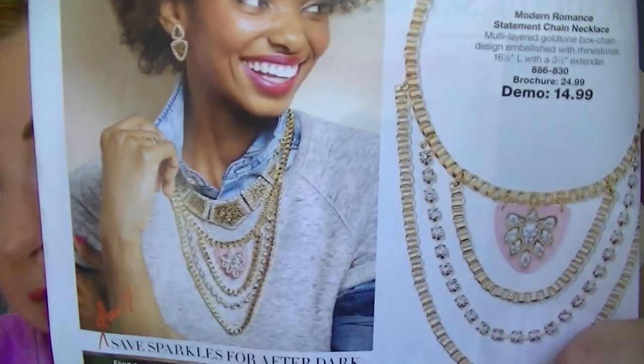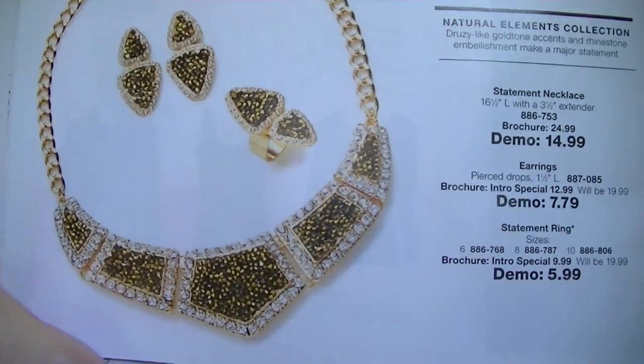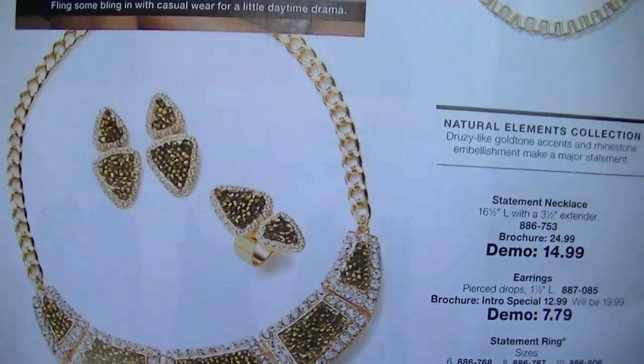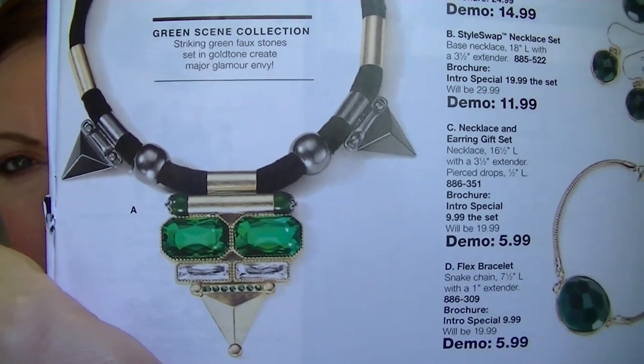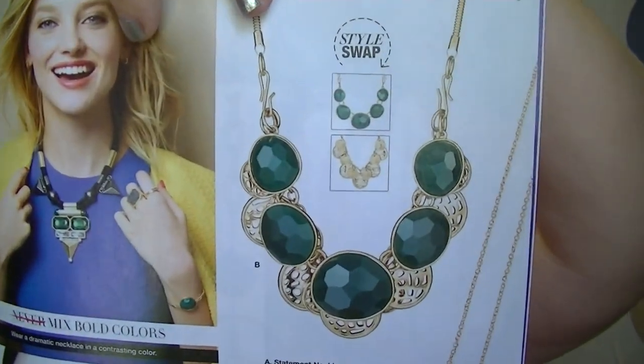The first collections featured are the Modern Romance Statement collection and the Natural Elements collection. I really like the Natural Elements one — it's got that druzy quartz look to it which I love because it's so sparkly. On the back side is a green collection. I'm not sure about that one, but I think it matches some people's personality really well.